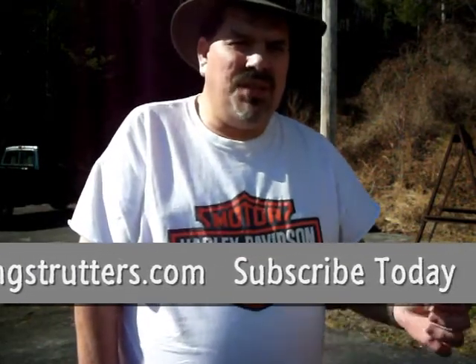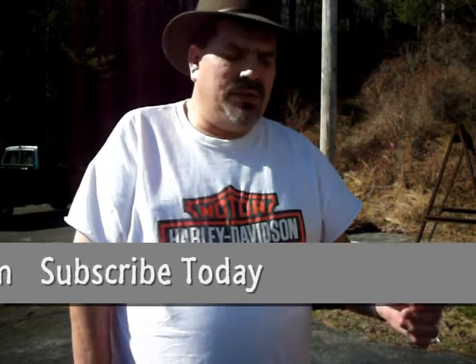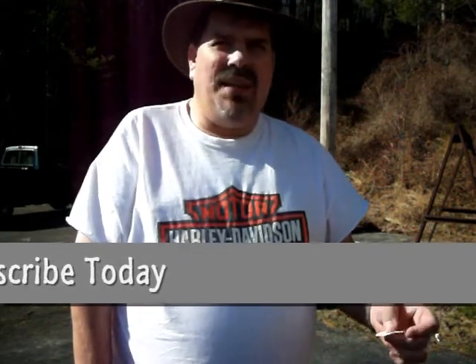I got the opportunity to meet the gentleman that makes these calls and he was a fantastic guy. You can't just get them anywhere - you can go online and they have a list of stores that show where you can pick them up. I don't think Walmart sells them, but it is the Cane Creek Cutter and they are very, very clear sounding. I will do a little bit of a yelp for you and let you hear what it sounds like. I think it is just an outstanding call.